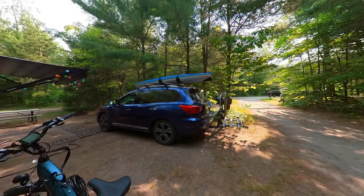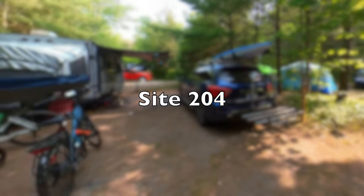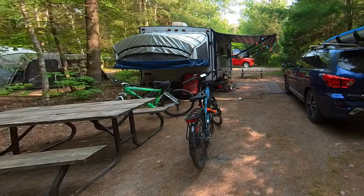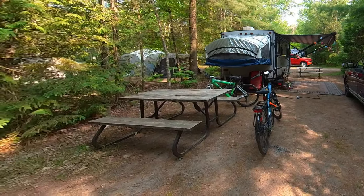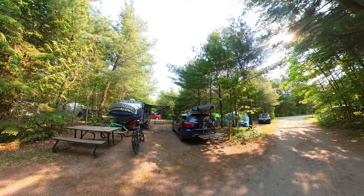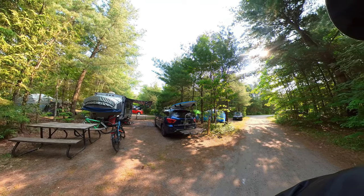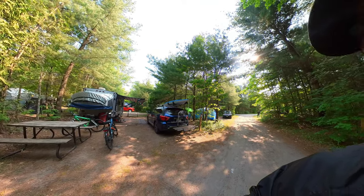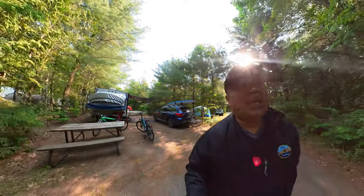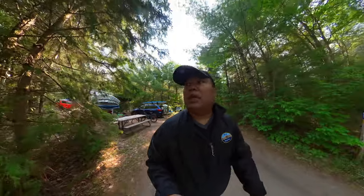We're back at the campsite — we're staying at site 204. This is a pull-through site, which is nice, but the downside is that it's not as private. If you take a look, the privacy isn't great and we actually had neighbors that were a little bit noisy, but that's camping — you can't really change that.